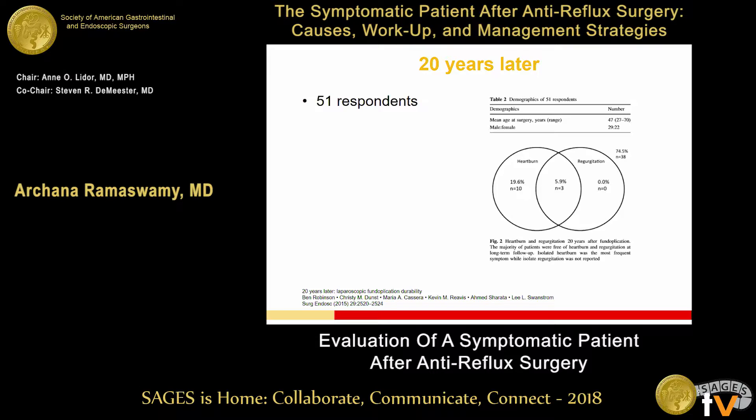This is another nice study out of Portland looking at 20 years out. Interestingly, in this study they didn't note a lot of issues with dysphagia. This was a 20-year follow-up on their own patients, and the primary recurrence symptoms were heartburn and regurgitation — heartburn recurred in about 20%, regurgitation in none of the patients, whereas 6% had both symptoms.